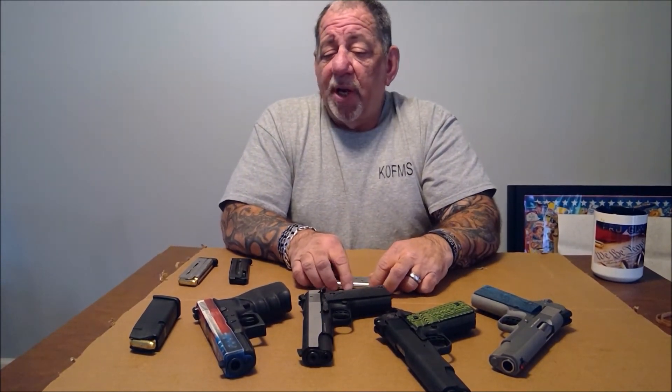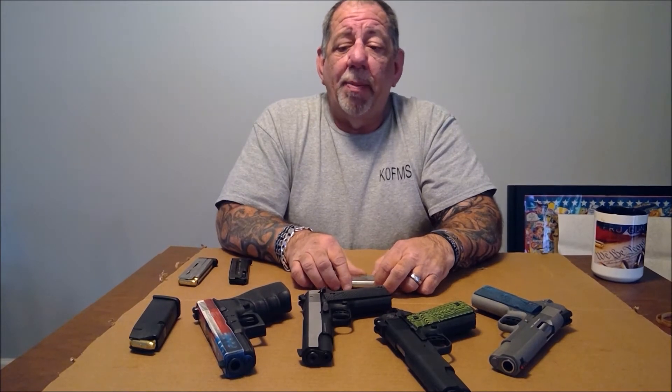The Glock doesn't require as much cleaning, but if you own a 1911 — whether you shoot one round or a hundred rounds — when you go to the range, you better make sure when you bring it home you clean it. It should always be clean and oiled, and it'll serve you well and last you a long time.